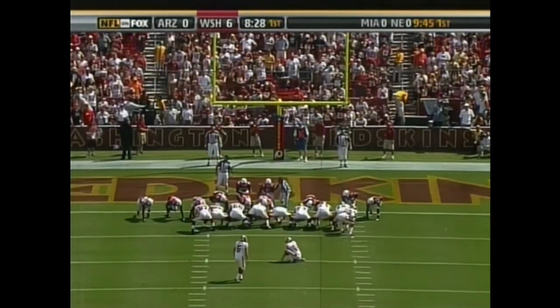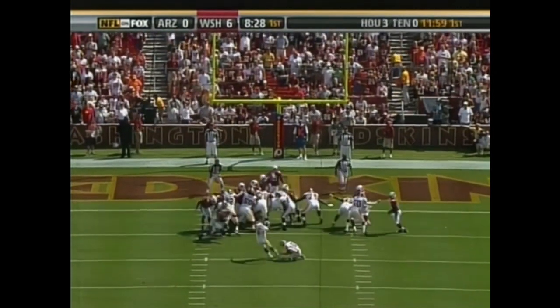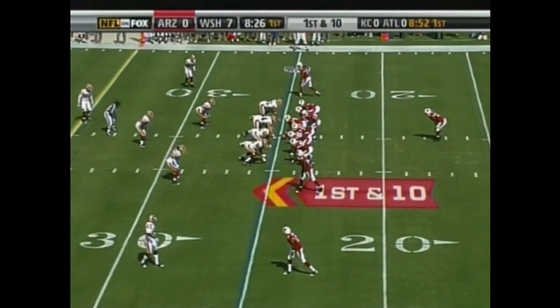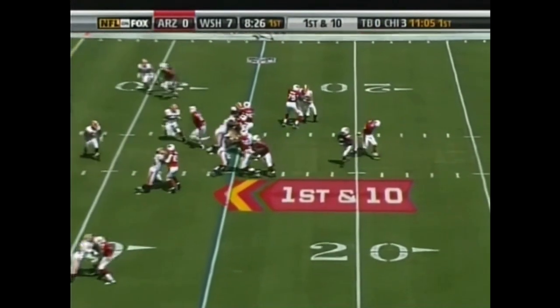That's an impressive opening drive by this Redskins offense. Sean Suisham adds the extra point. And the Arizona Cardinals go to work from their own 25-yard line.